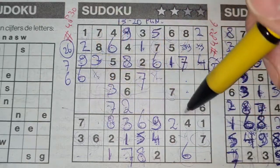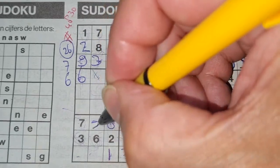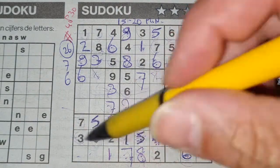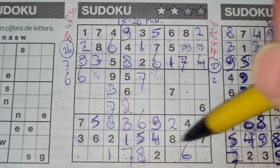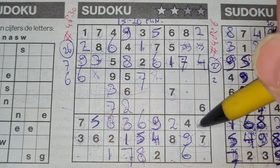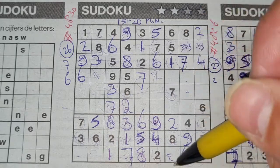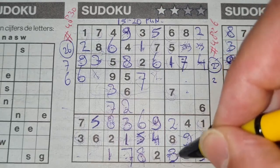One box left in this row for number five. Nine is missing. Two numbers left in this big square: three and five. We have a five in this column, so no five there — five should be here and three goes there. Two numbers left in this big square: four and nine. We have a nine in the first column, so no nine there — nine should be here and four goes there.